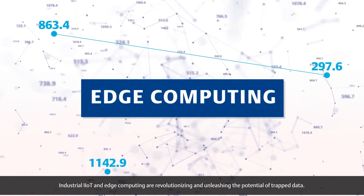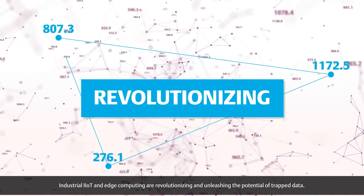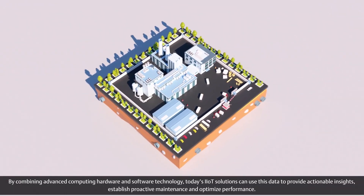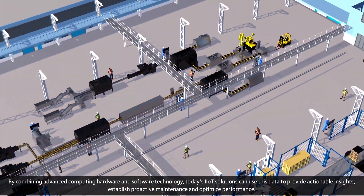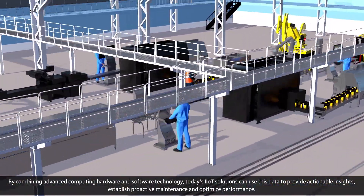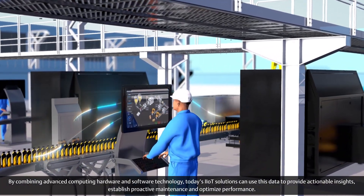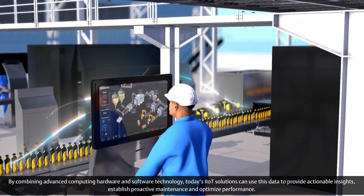Industrial IIoT and edge computing are revolutionizing and unleashing the potential of trapped data. By combining advanced computing hardware and software technology, today's IIoT solutions can use this data to provide actionable insights, establish proactive maintenance, and optimize performance.